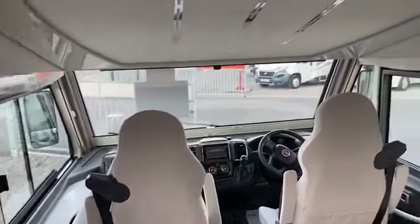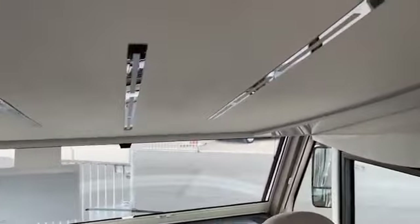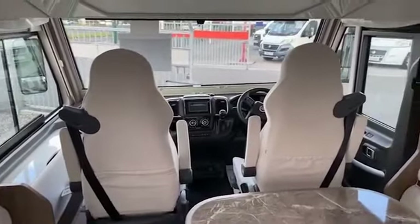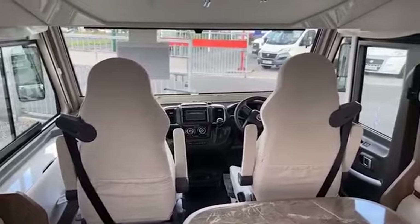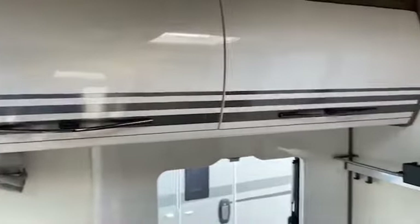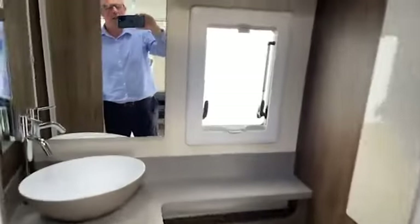Got the front there, got the bed that drops down here — obviously we can see that at a later date. When your good lady gets back, the cupboard is up there. Get your fridge. Go into the bathroom, there we are.